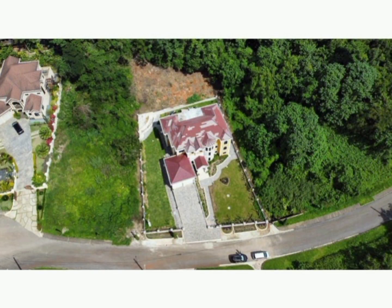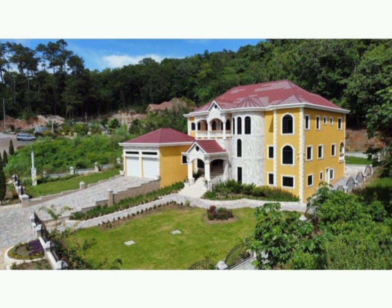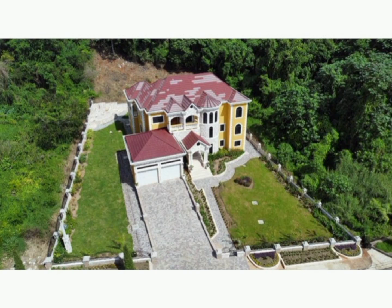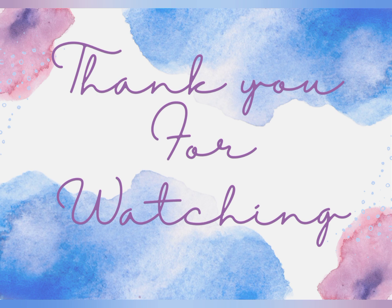This is a 24-hour secured gated community. There is a pool as well as a clubhouse which all residents have access to. Thank you guys so much for watching. The realtor's information is listed down below in the description box. Please remember to like, share, subscribe, and leave a comment.